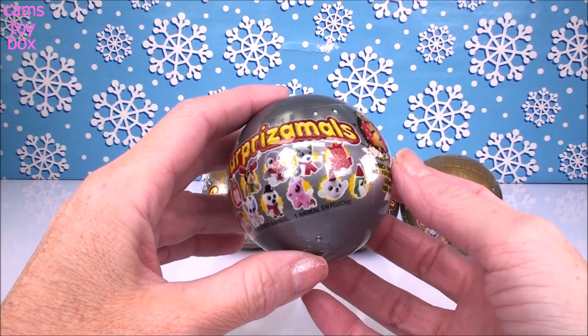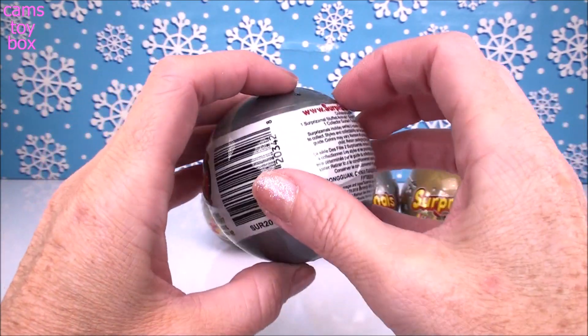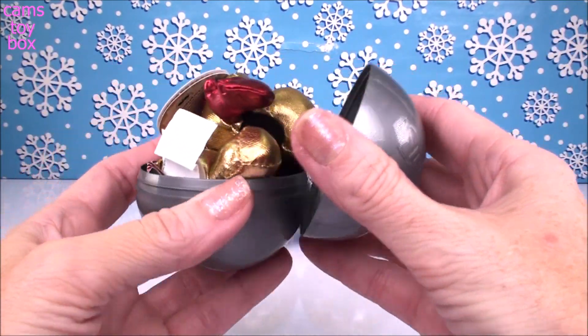These are super cute, guys, in case you haven't seen them yet. They would make the perfect stocking stuffers — I'm hoping maybe you got one in your stocking this year. They're really festive in the silver and gold little bowls.